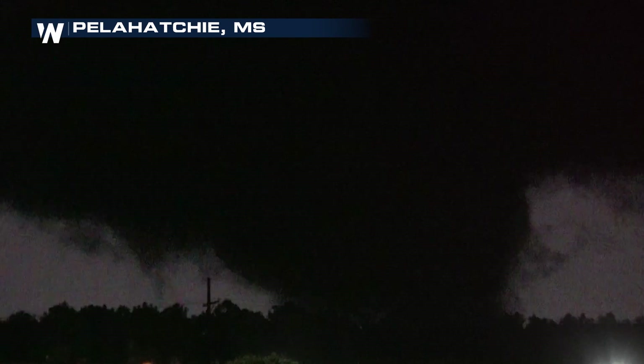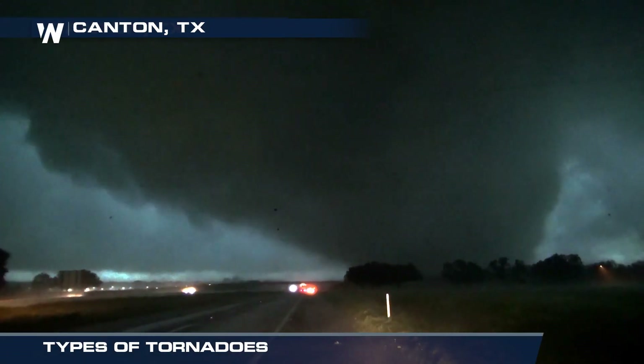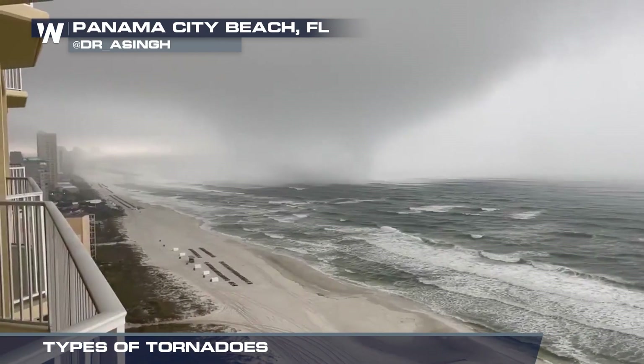That's a tornado. Tornadoes — they are one of nature's most furious phenomena. But did you know there are several types of tornadoes? Let's take a spin.